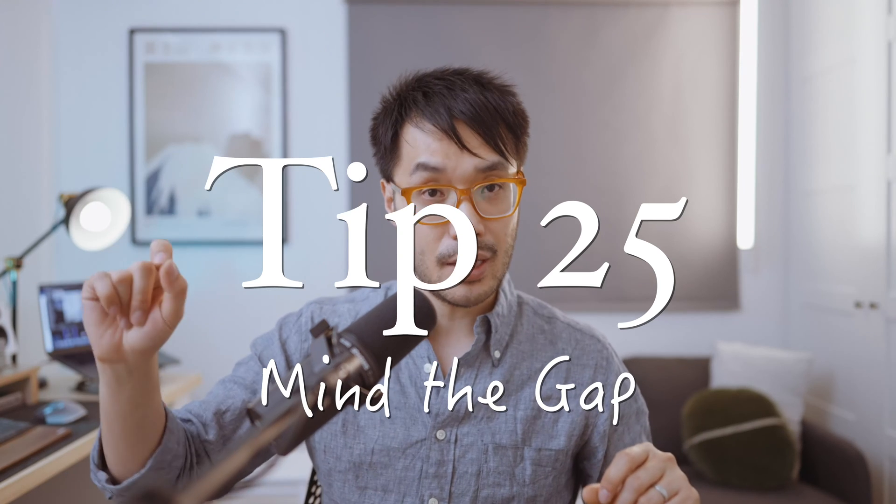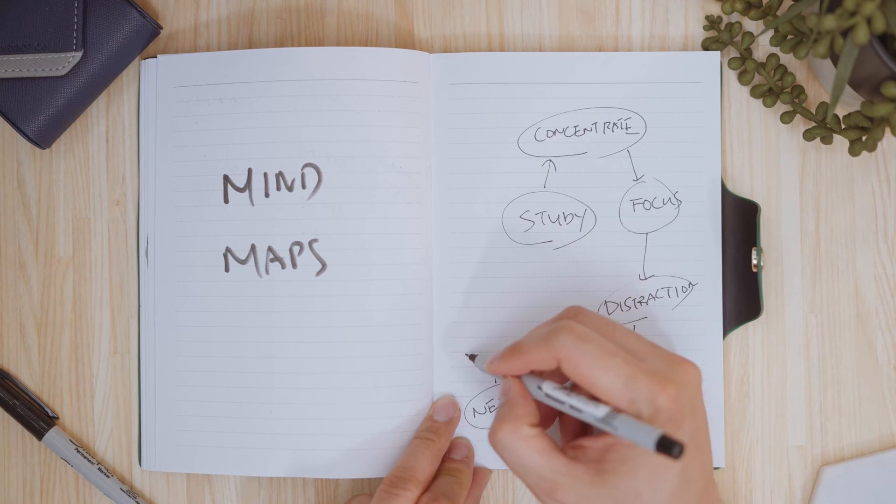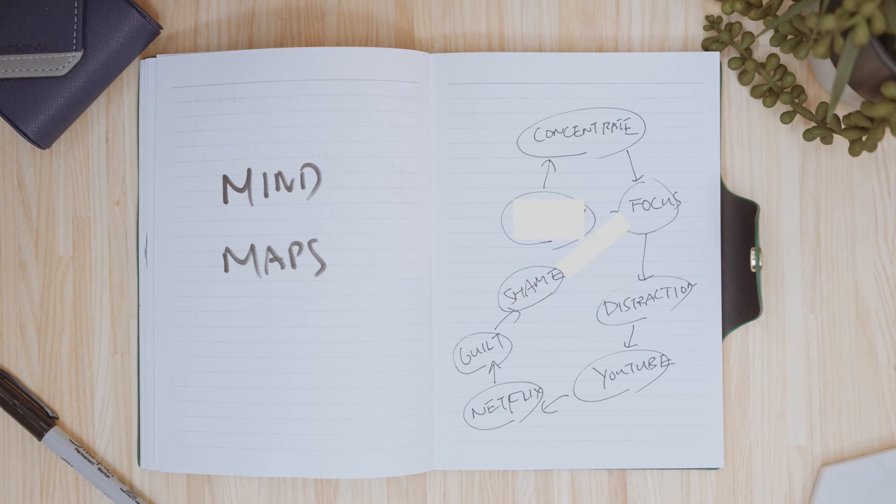Tip 25: mind the gap. Back in tip 3, you learned how to make mind maps that connect the dots between related concepts on a specific topic. Try to remove a node, a branch, or a connection and put that incomplete mind map on a flashcard. Answering that question no longer relies on pure memorization of one idea, because you need to know how all the pieces fit and how everything is connected to get it right.